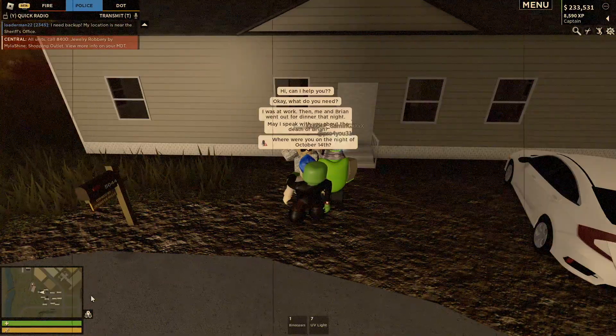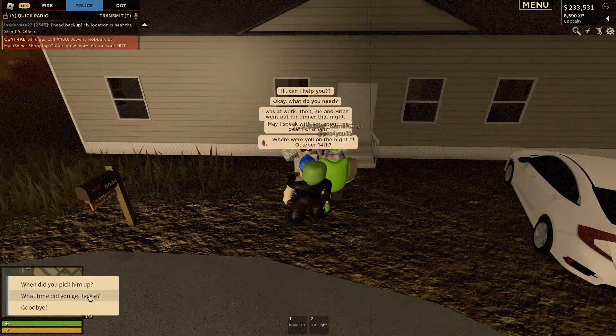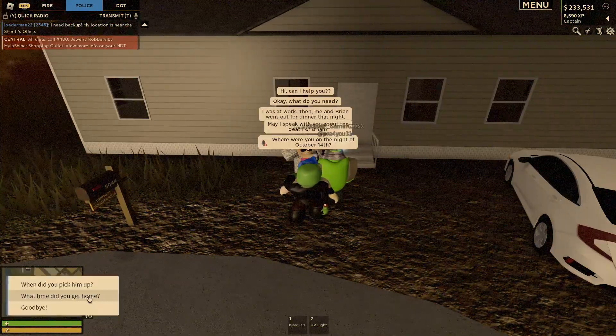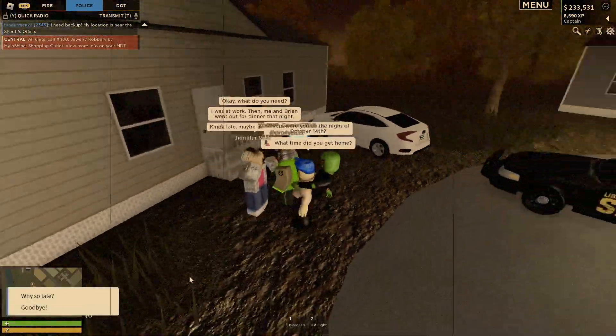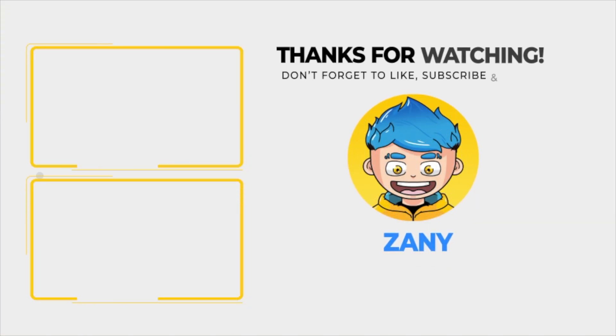That was a bit of a speed run, but this is your full guide for anyone having problems. Don't forget to like, comment, and subscribe. Let me know what you thought of this year's murder mystery, and until next time — long live the Zanies.